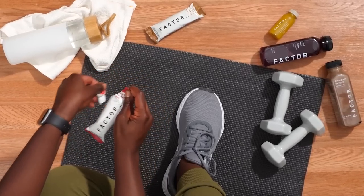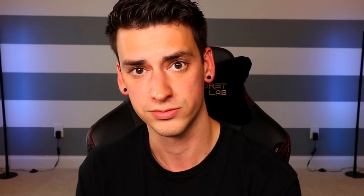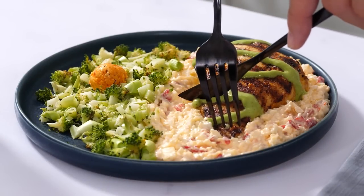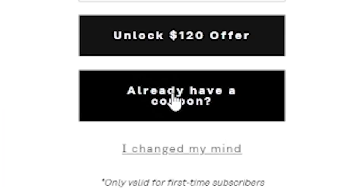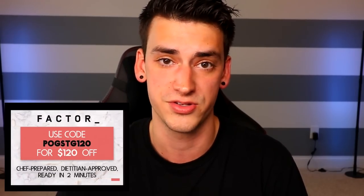I love Factor because it makes getting healthy very easy. I started my own fitness journey about a year and a half ago, and by far the hardest part is food. Fitness starts with food, and Factor makes it incredibly easy to meet your daily goals through purposeful and nutritious eating. I used to order fast food all the time, but Factor has no-nonsense, delicious food that's ready quickly. Go to the link in my description or go to go.factor75.com and use code POGSTG120 for $120 off.